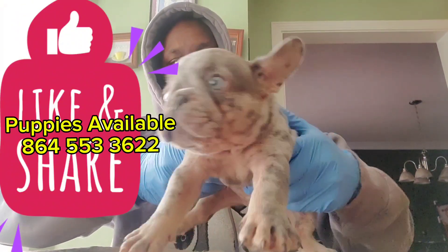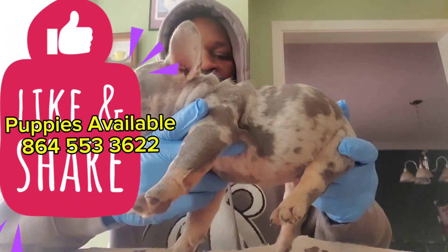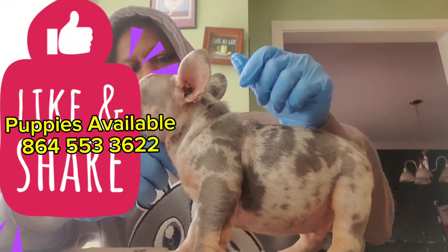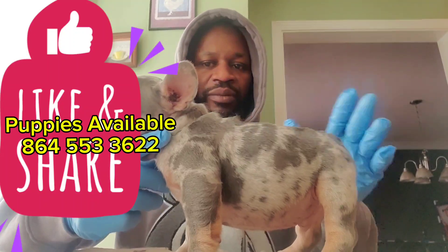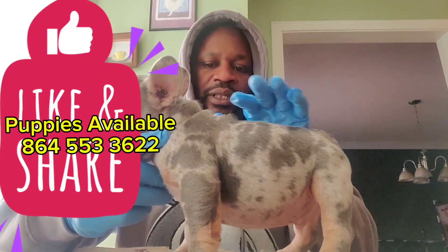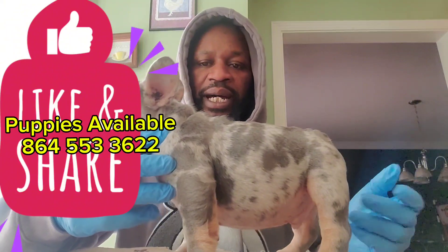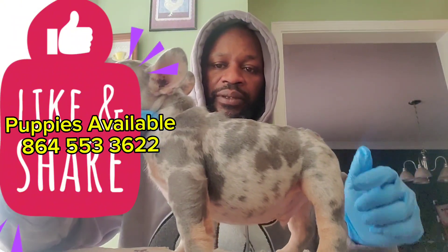He's a lilac and tan merle — he has tan points on his feet and his face. He's short-backed. When you're looking at a puppy, you want something short-backed. The shorter the back, the more compact the body. A lot of people don't know about that, so when you're looking at the pup, see how short this is — that's what you want to look for.